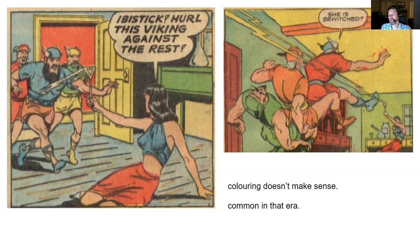The guy in the front on the left panel has blue with orange, and then in the second panel he's in red. The middle guy with the grayish beard is green and yellow on the left and then orange on the right. The gentleman at the rear is all in red on the left and completely green in the back.